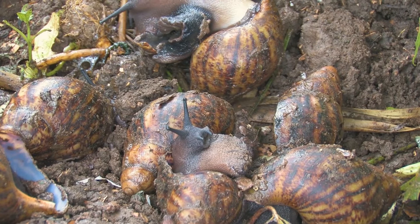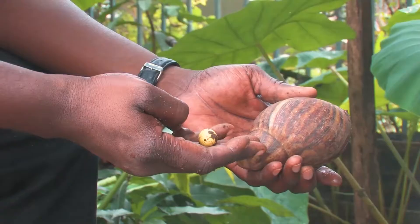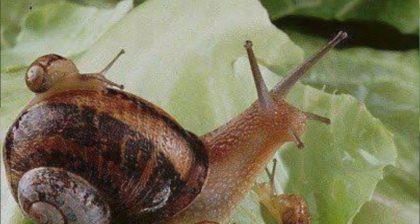Snails can also be collected by hatching eggs collected either from farms or the markets. The eggs can be placed in a container with wet sand and cocoyam leaves, or buried underneath porous loamy soil. Direct air is not good for snail eggs. It is expected that the snail eggs will hatch into baby snails within 21 to 28 days. Water should be sprinkled on the soil every 3 days.